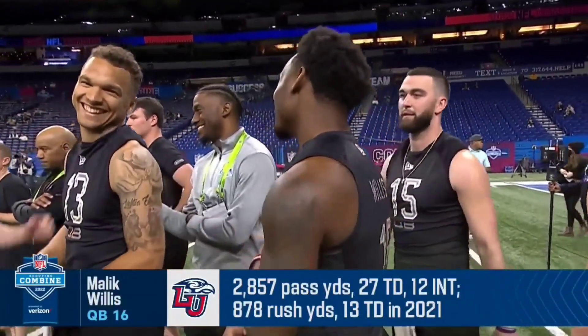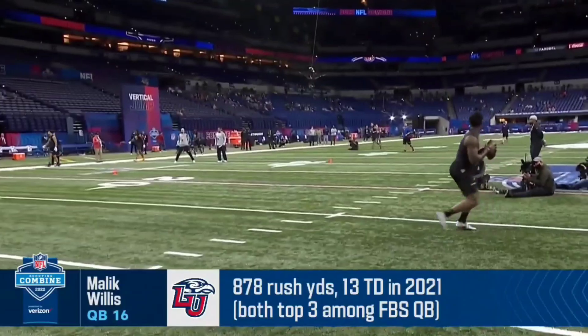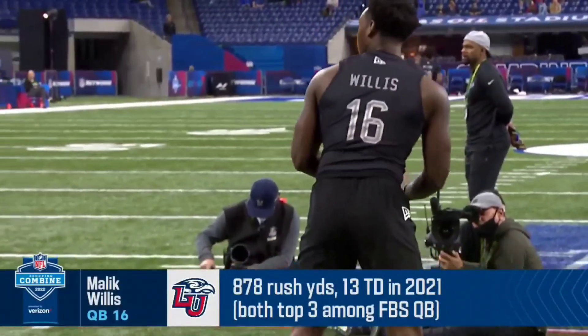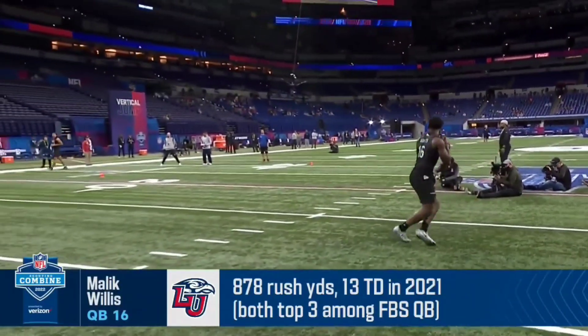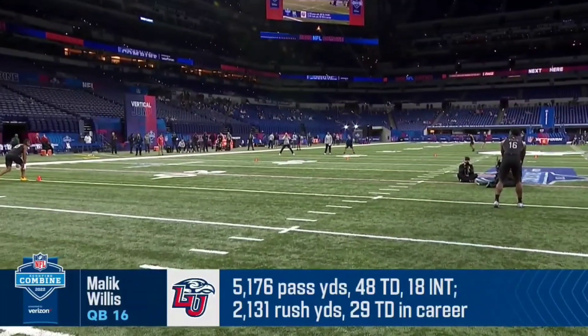Speaking of Jalen Hurts, quarterback of the Philadelphia Eagles. All right, here's Malik Willis — our first look at him throwing the ball today. Yeah, he's got a real pop to the ball when it comes out of his hands. Could we be looking at the next quarterback of the Pittsburgh Steelers? You can see the velocity — that is not an issue.